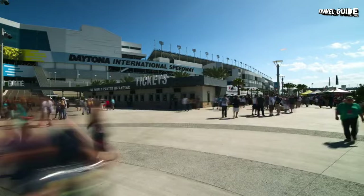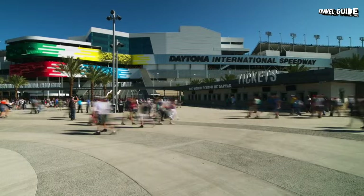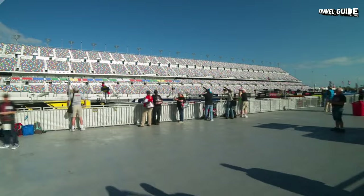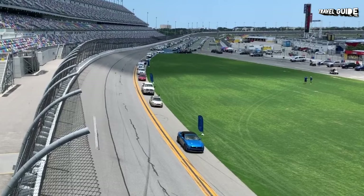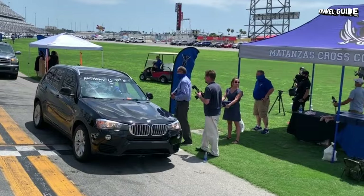The moment you enter Daytona International Speedway, you'll know you're on hallowed ground. This is not only one of the most legendary auto racing tracks on earth, it's also the home of NASCAR, the National Association for Stock Car Racing. Founded by Bill France in 1947 and still family-owned, this organization holds colorful events that attract upwards of 125,000 spectators. Now you can even get a taste of the thrill of race car driving in a bunch of interactive racetrack experiences and tours. On the Speedway Tour tram ride, you'll experience the 31-degree banks on the track, and even climb up to the podium in Victory Lane.